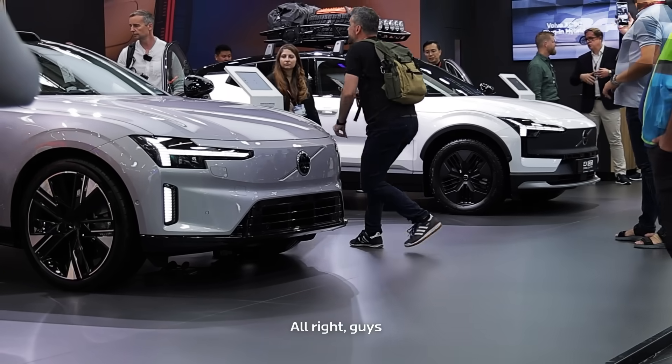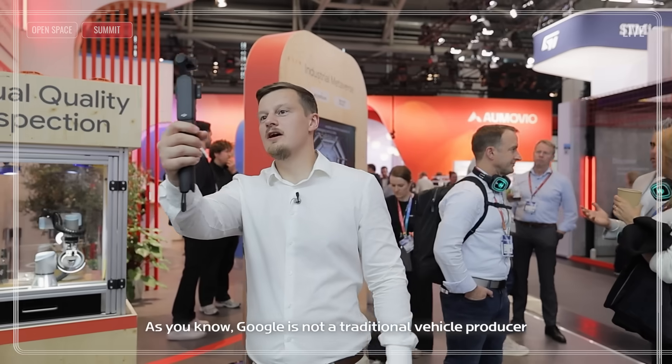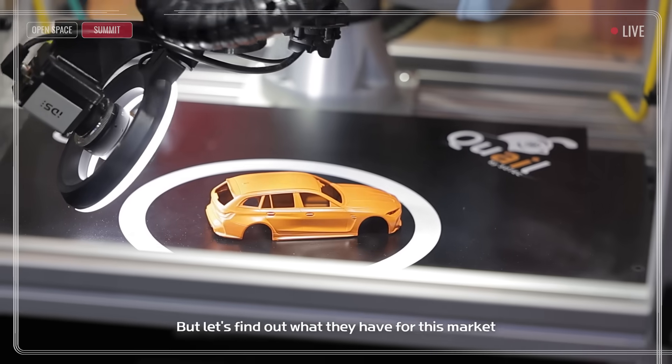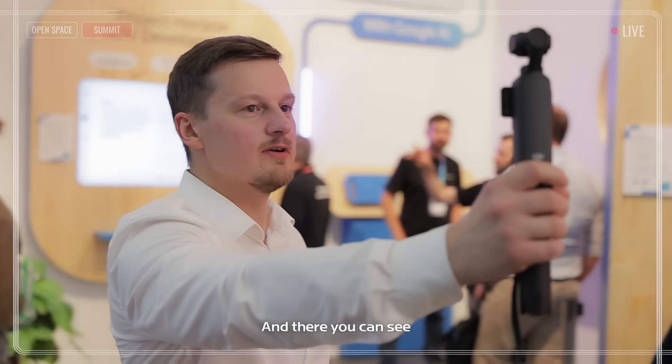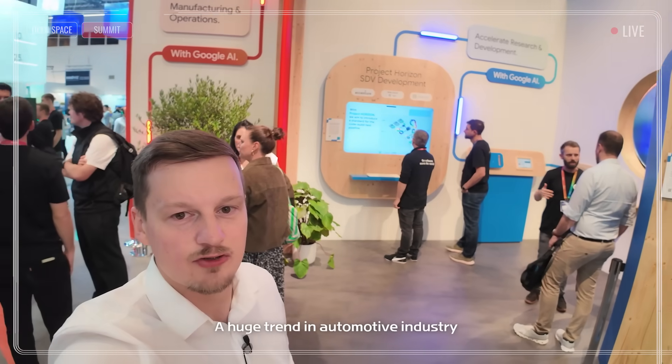Please follow me through the summit — we will have a look at some competitors. For example, here: Google. As you know, Google is not a traditional vehicle producer, but let's find out what they have for this market. Google is working on autonomous driving, and there you can see Project Horizon, a software-defined vehicle — a huge trend in the automotive industry.